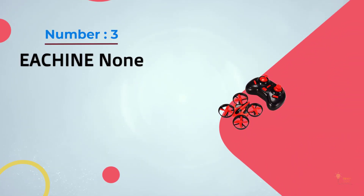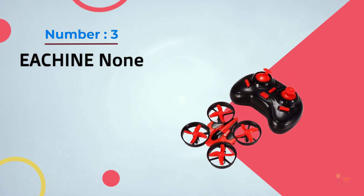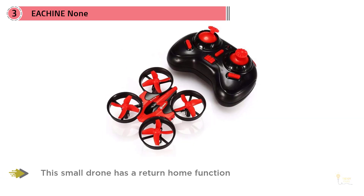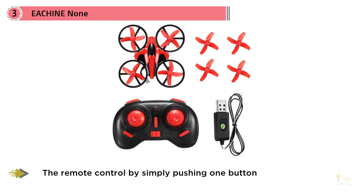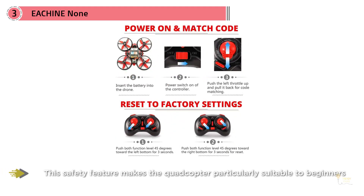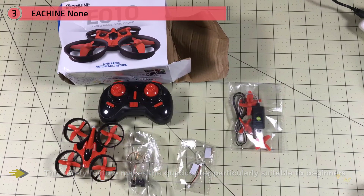Number 3: Eachine E010 Mini. The E010 mini is a remarkable drone at a remarkably low price. This micro-drone comes with a feature not commonly found with other quadcopters in this price segment: a return home function that allows it to fly back to the position of the remote control by simply pushing one button. This safety feature makes the quadcopter particularly suitable for beginners, who can get their drone home safely without fuss.